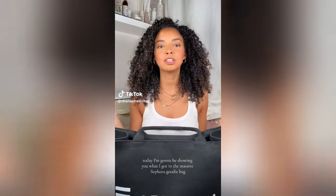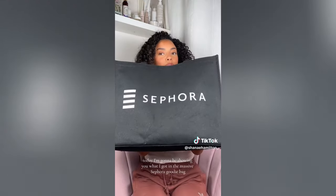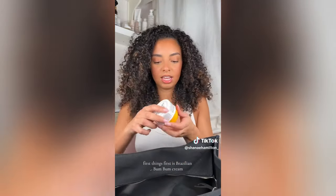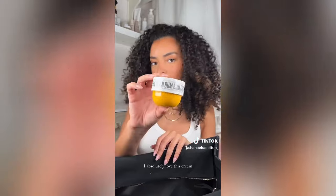Hi guys. Today I'm going to be showing you what I got in the massive Sephora goodie bag from the Westfield Stratford launch. It's so heavy and has so much stuff in it, so let's just get straight into it. First things first is Brazilian Bum Bum Cream — I absolutely love this cream, never have enough of it.